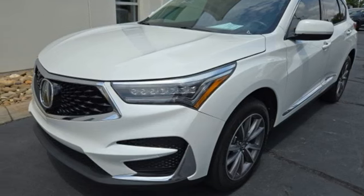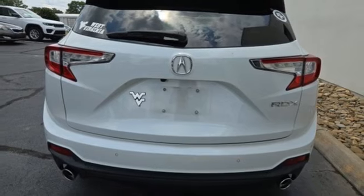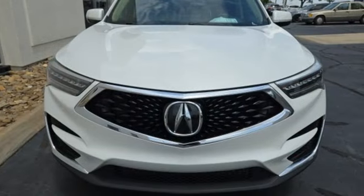Auto dimming rear view mirror. Streaming audio. Memory exterior door mirror settings. Dual zone climate control. Front and rear parking sensors. And automatic transmission.